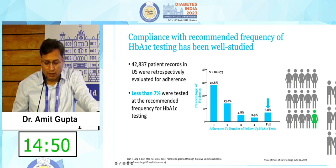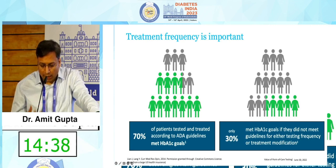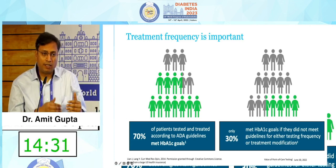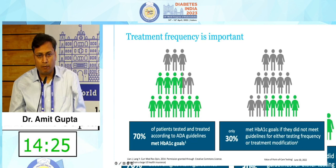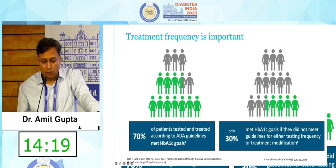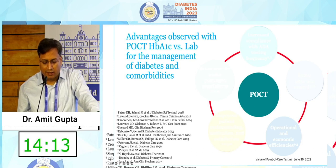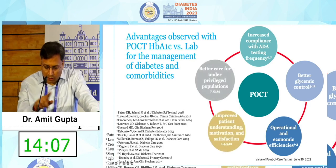Compliance with the recommended frequency of HbA1c testing has been well studied. Seventy percent of patients who were tested and treated according to ADA guidelines met their HbA1c goals, while only thirty percent met goals if they did not meet guidelines for either testing frequency or modification. In short, those who test more frequently are likely to have better glycemic outcomes. Incorporating a POCT device can change the workflow of your clinic and increase compliance with testing frequency.